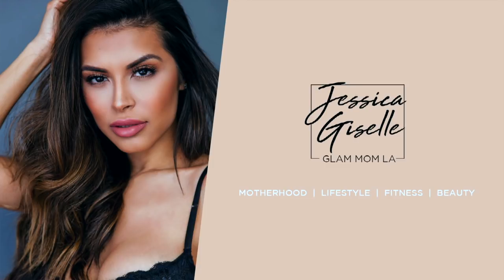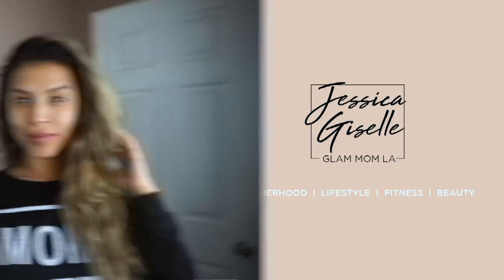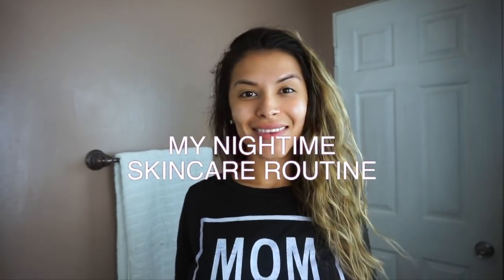Hi guys, it's Jessica. Welcome back to my channel. Today I'm going to be doing a video on my nighttime skincare routine, so I hope you guys enjoy.